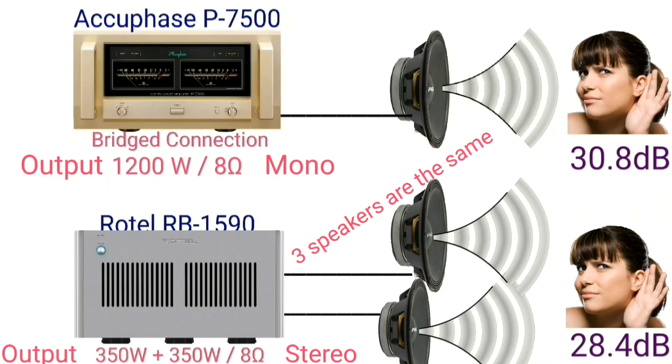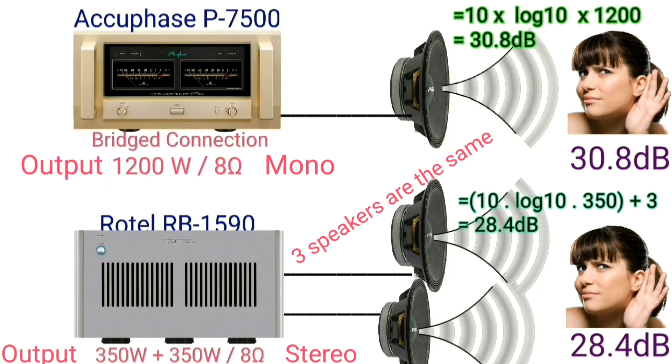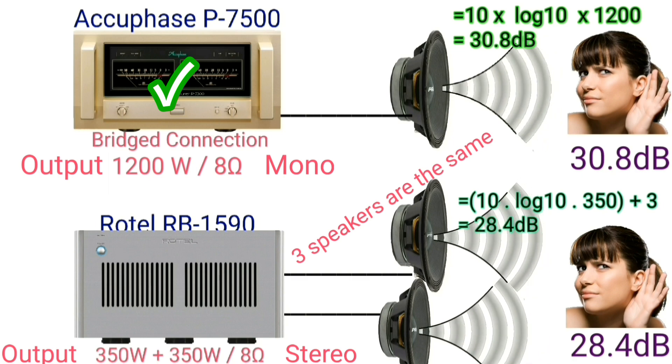Let's look at the decibel comparison of the Acubase in mono bridge connection mode versus the Rotel in stereo mode. Doubling the power only increases output by a few or three decibels, and the type of speaker also influences this result.